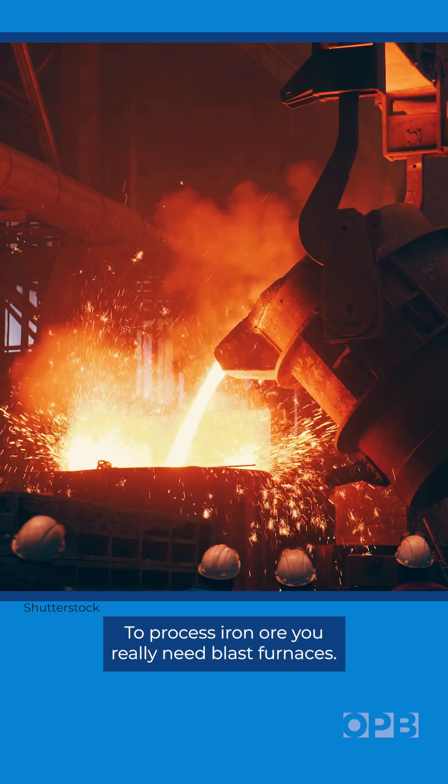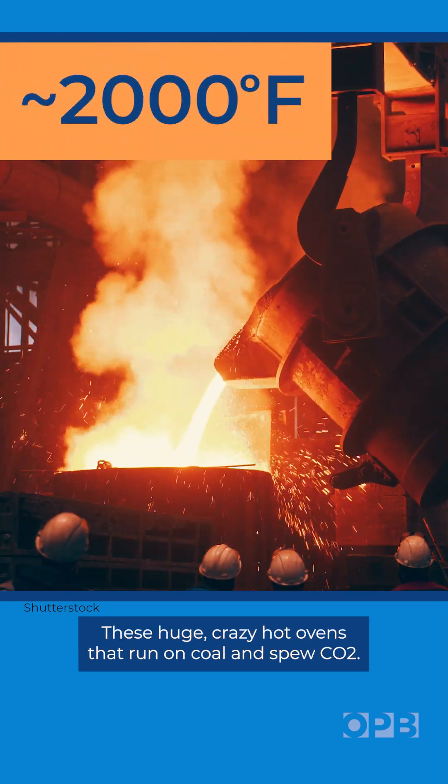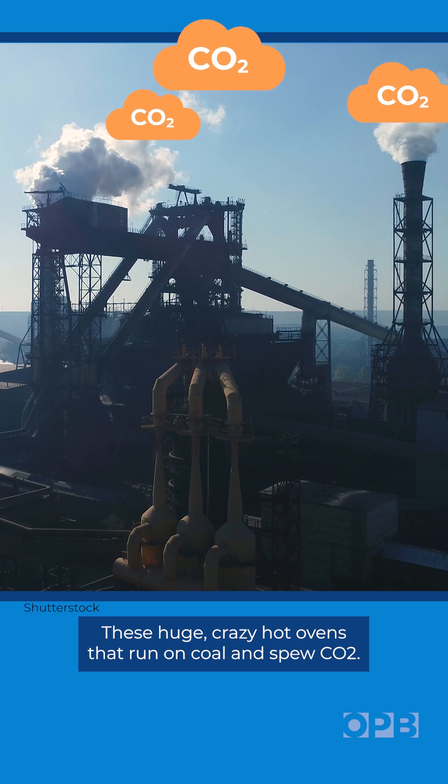Steel is made of iron and carbon. To process iron ore, you really need blast furnaces — these huge, crazy hot ovens that run on coal and spew CO2.